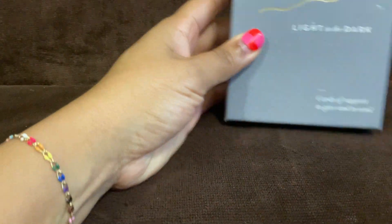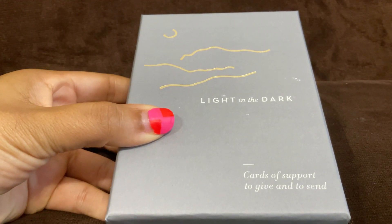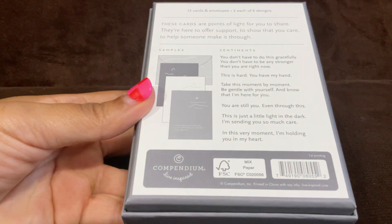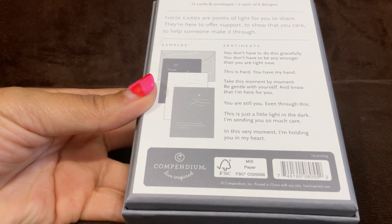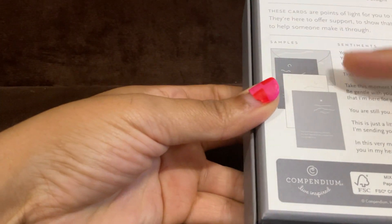Next up are these, which I thought were really cool. They're called 'Light in the Dark' — cards of support to give and to send. 'These cards were points of life for you to share; they're here to offer support, to show that you care, and to help someone make it through.' Let's see some of the samples.